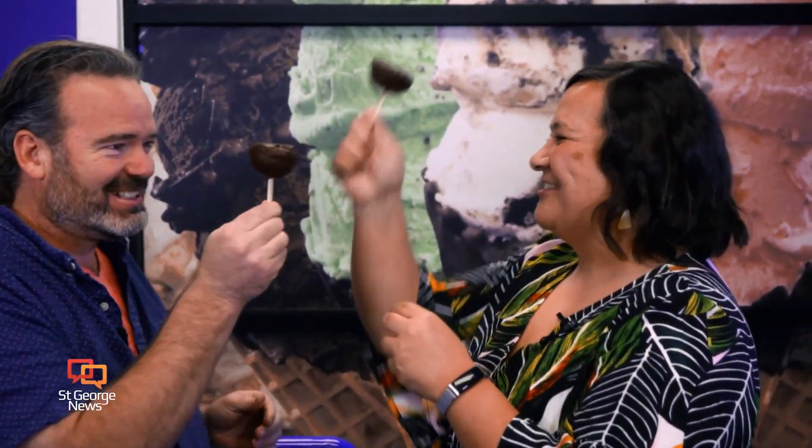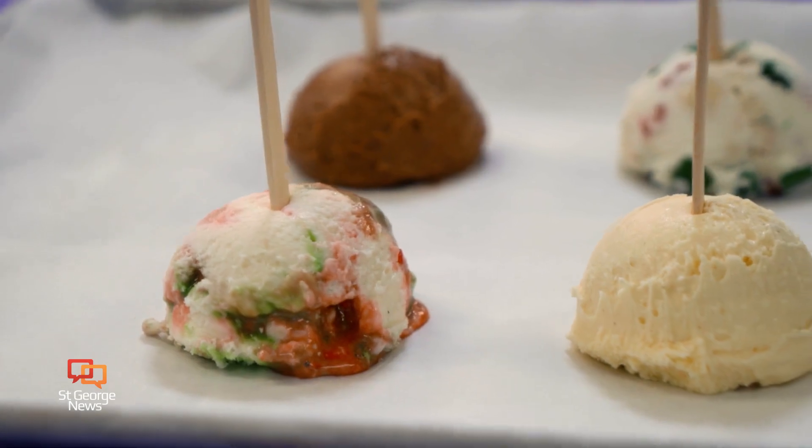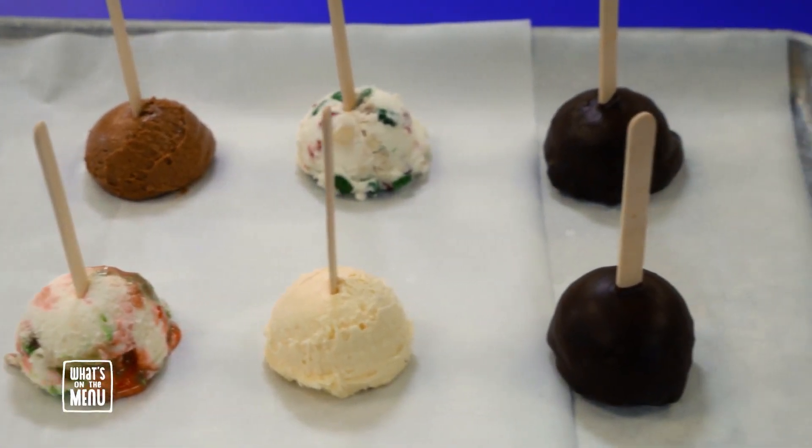I also got to introduce Susie to the wonder that is the Handel Pops. It's basically a scoop of any flavor ice cream dipped in chocolate. Oh yes. It's perfect.